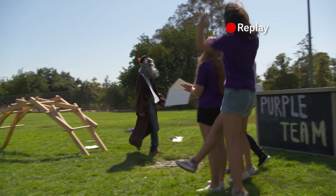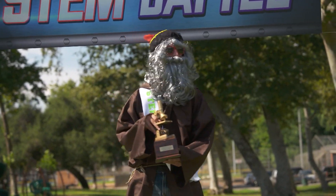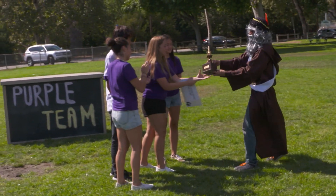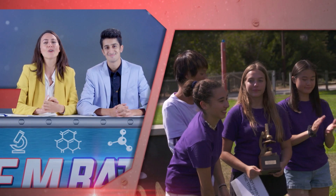The blue team got there first, but the purple team got there better. It's time for Leo to make his decision — and Leonardo Da Vinci rewards the purple team for building a bridge that didn't terrify him. Purple team wins!